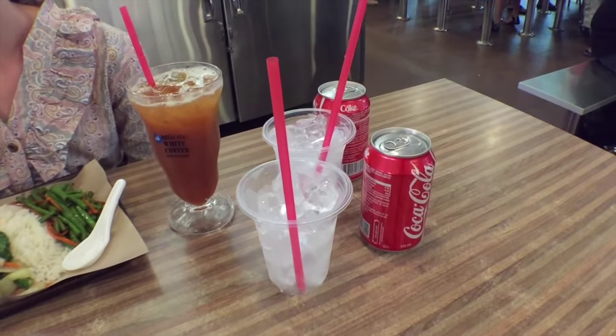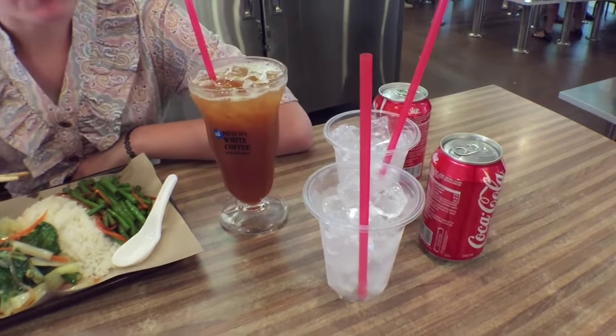We also got some drinks — two Cokes and Sarah got a tea. All of this food costs 10 Singaporean dollars, which would be around maybe 8 or 9 US dollars. Jules went to the grocery store to buy some bread and peanut butter — she's going to have peanut butter sandwiches today.